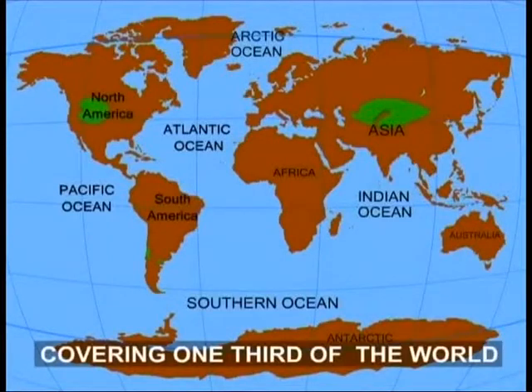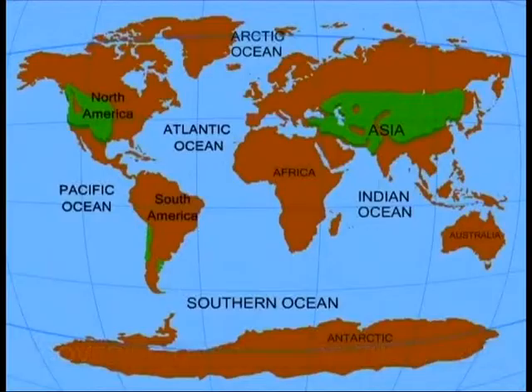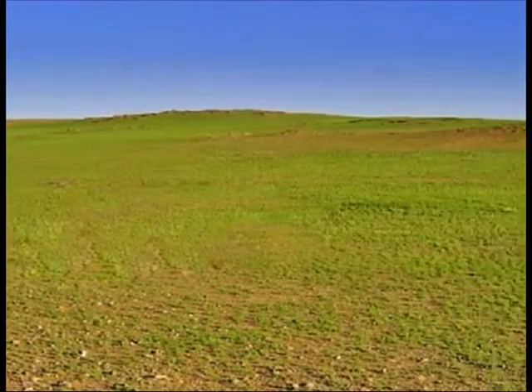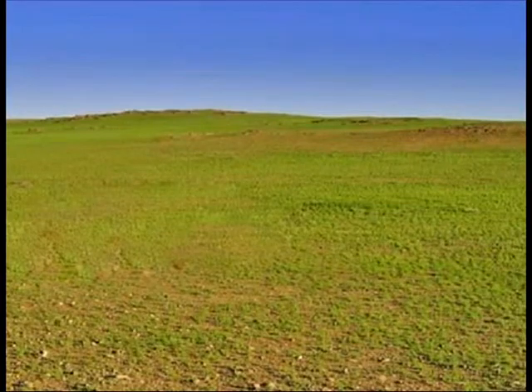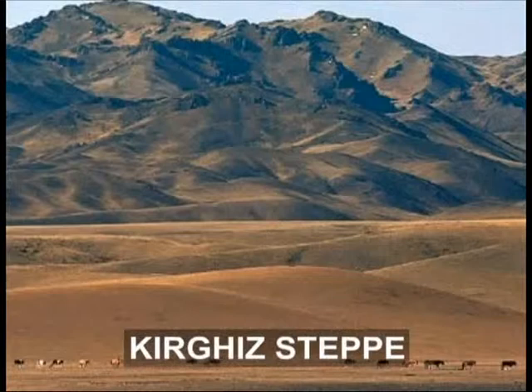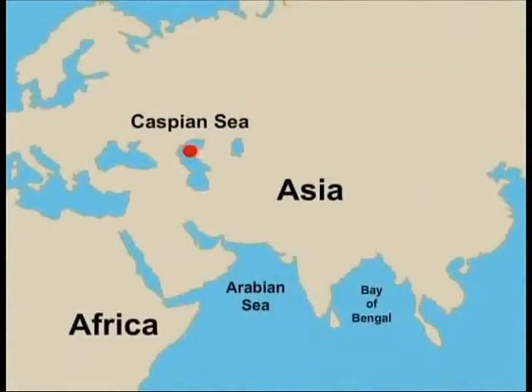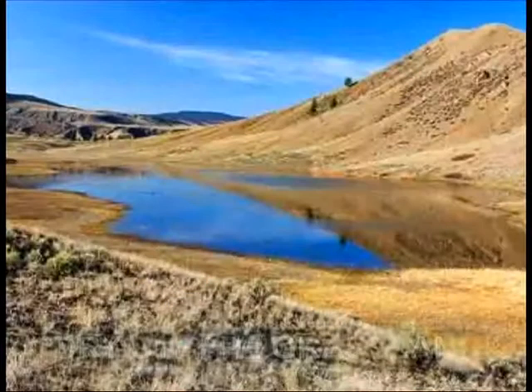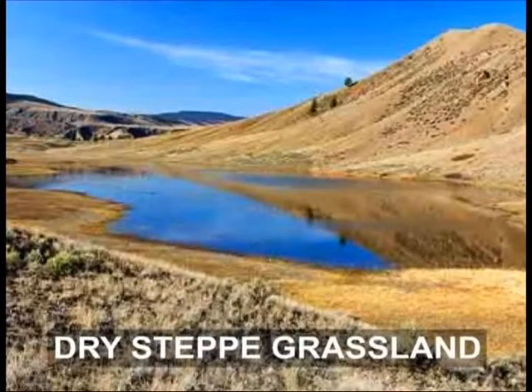Covering almost one third of the world, many parts of this grassland are not inhabited — the reason being the vastness of this area. The Kyrgyz Steppe is an immense grassy plain reaching from the Caspian Sea in the east to the Altai Mountains in the west, and is one of the world's largest areas of dry steppe grassland.